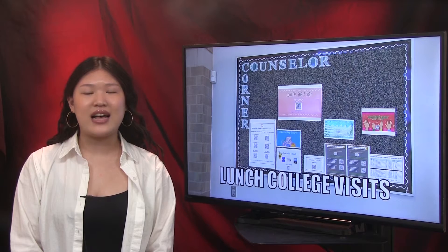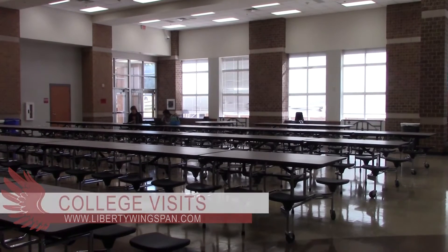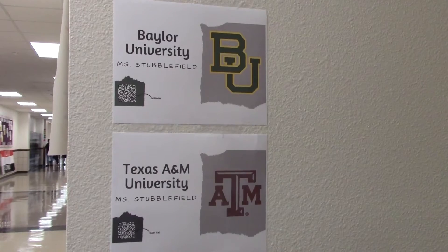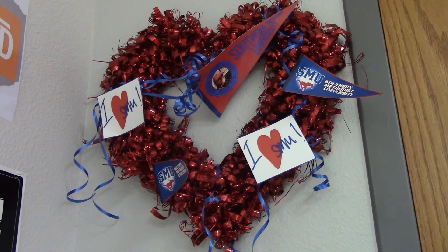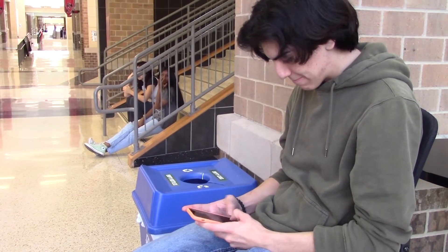WTV's Aditi Shah has the story. Throughout the school year, college, university, and military representatives stop by campus and make themselves available in the cafeteria. This allows students the opportunity to find out more about certain schools without leaving campus. Being able to get insight is helpful for students such as Junior Joseph Skinnell: "I learned a lot of different options for college. It also gave me a lot of ideas of where I want to go, what I want to do, and the best financial options too."